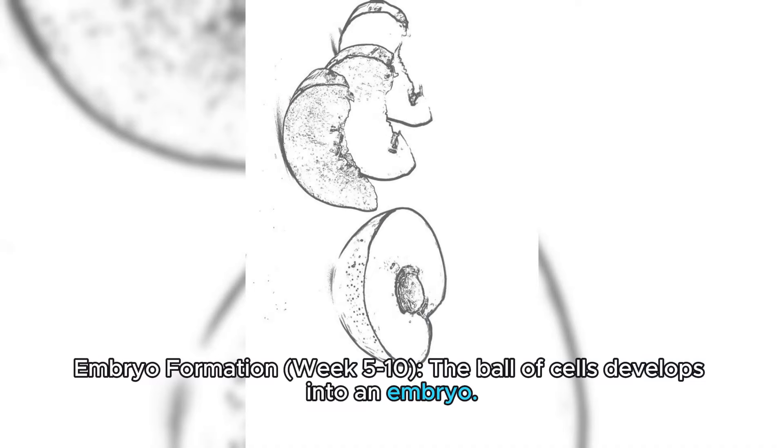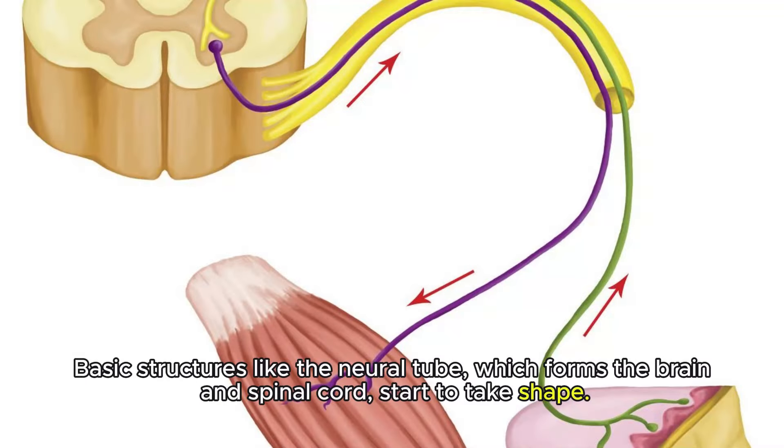Embryo Formation, Week 5-10: The ball of cells develops into an embryo. Basic structures like the neural tube, which forms the brain and spinal cord, start to take shape.